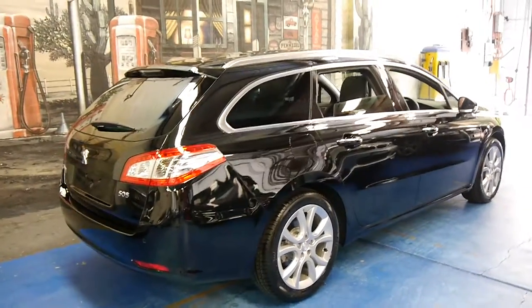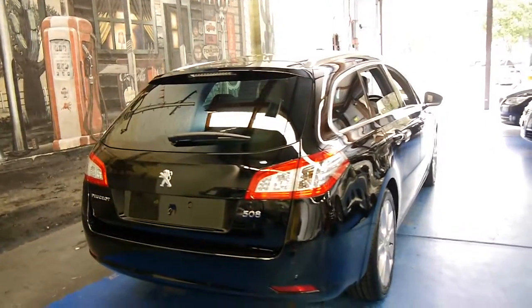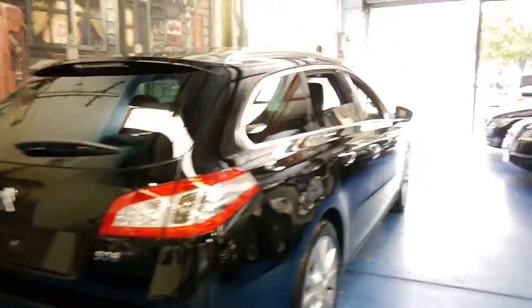I think they're easily one of the best looking Peugeots ever made, and they always look a lot better in the wagon body style. The resale on them is very good also.